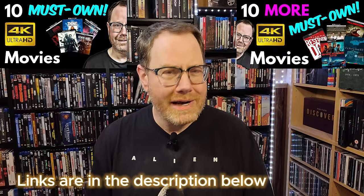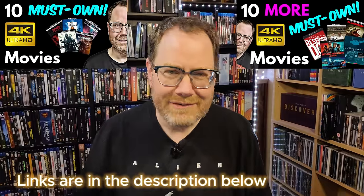But then I kind of gave the topic a rest for a while. I figured it'd be good to give it some time, allow a little more time to pass for new 4K titles to be released. But I got to thinking about it the other night and I realized it had been like six months since I'd done one of these videos. So I figured it was about time to revisit and do an update — part three — another slate of 10 must-own potentially demo-worthy 4K movies for new collectors.